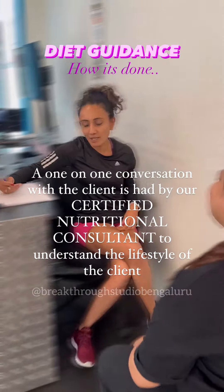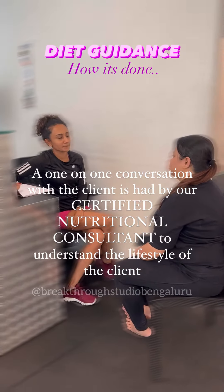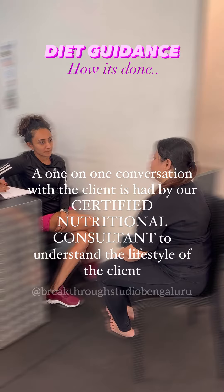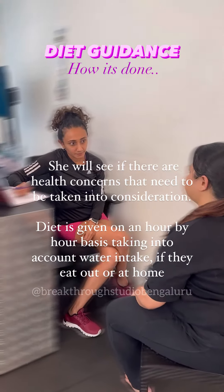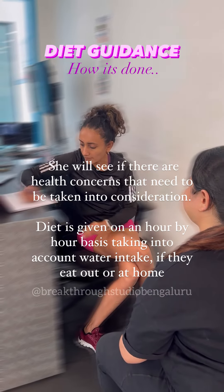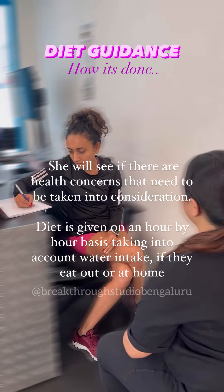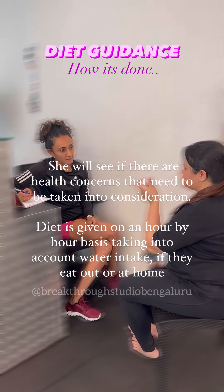A one-on-one conversation with the client is had by our certified nutritional consultant to understand the lifestyle of the client. She will see if there are health concerns that need to be taken into consideration. Diet is given on an hour-by-hour basis, taking into account water intake, if they eat out or at home.